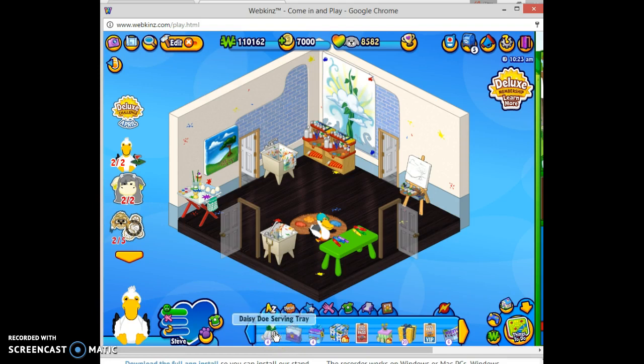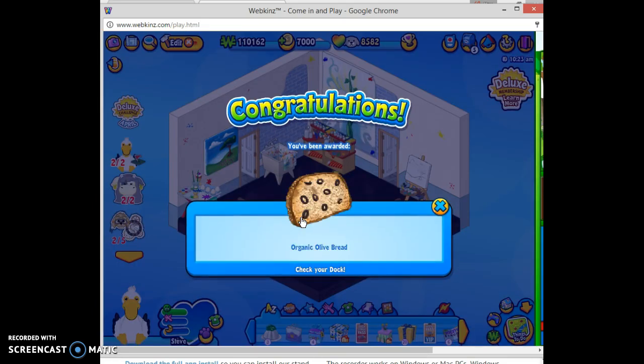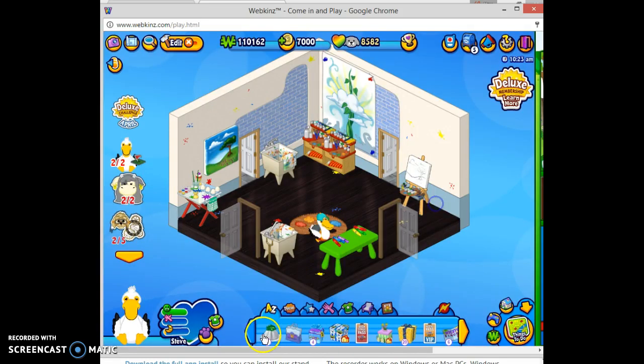So now let's open up the Daisy Dough serving trays. These were from a few weeks ago where Daisy Dough was on the Kinsale map and you could click on her and get some snacks or a decoration item — I think it was a basket of vegetables. So we got organic olive bread.